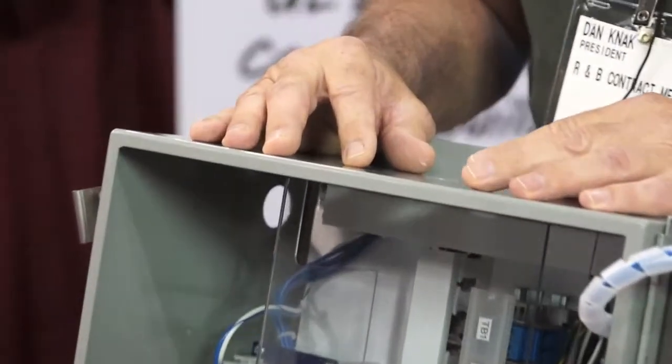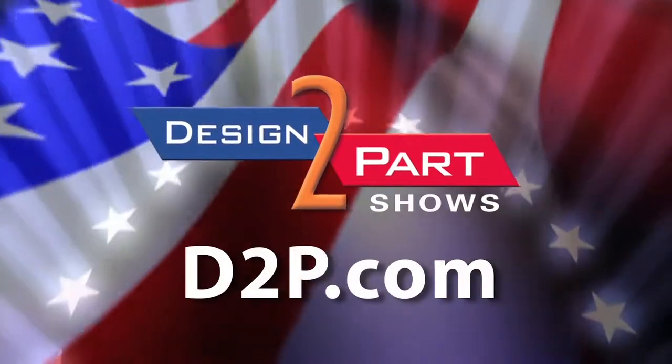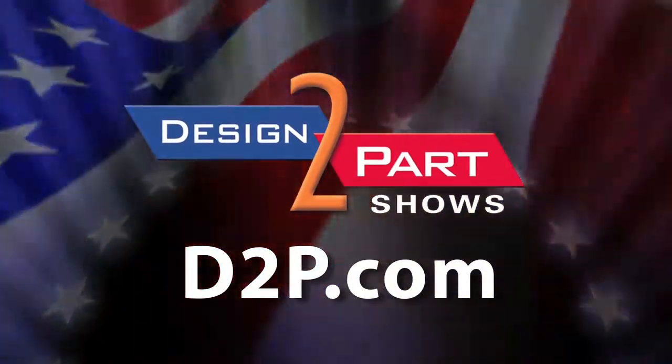So if you're looking for enclosures or electrical control panels, please contact us. See us and other quality suppliers at d2p.com.